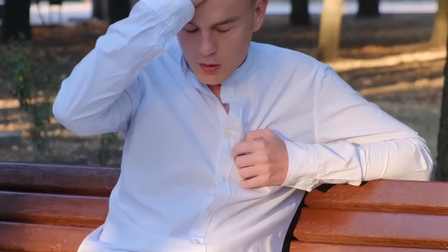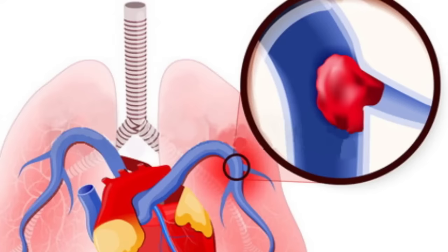It is important to work closely with your doctor to manage shortness of breath and reduce the risk of complications. In some cases, shortness of breath can be a sign of a life-threatening condition, such as a heart attack or pulmonary embolism. Therefore, it is essential to seek medical attention if you experience this symptom.